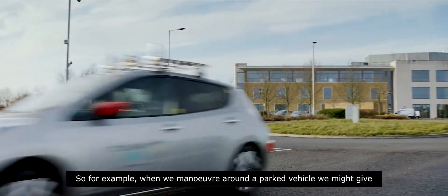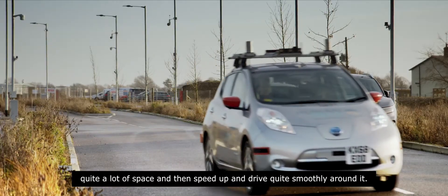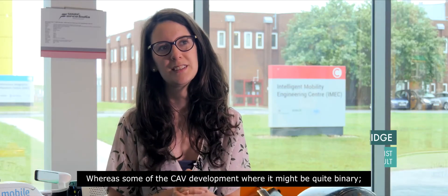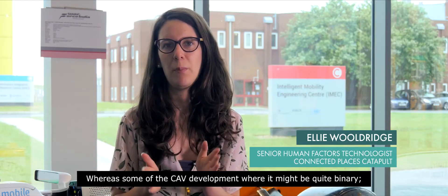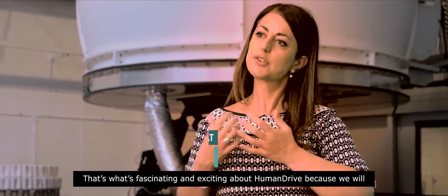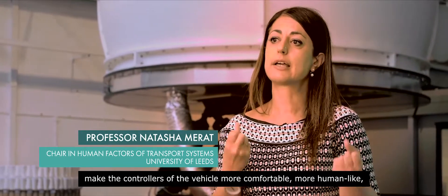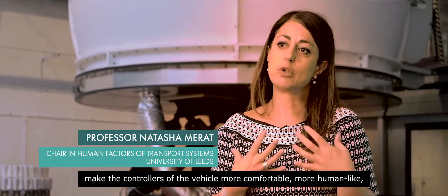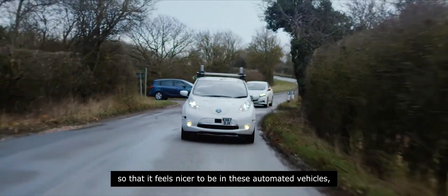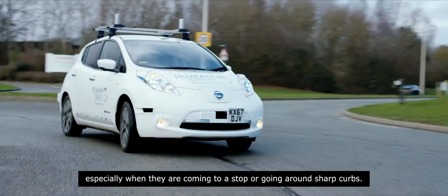For example, when we manoeuvre around a parked vehicle we might give quite a lot of space and then speed up and drive quite smoothly round it. Whereas some earlier development was quite binary — it might stop behind the car, then creep round and back in again. That's what's fascinating and exciting about HumanDrive: we will make the controllers of the vehicle more comfortable and more human-like, so that it feels nicer to be in these automated vehicles, especially when coming to a stop or going round sharp curves.